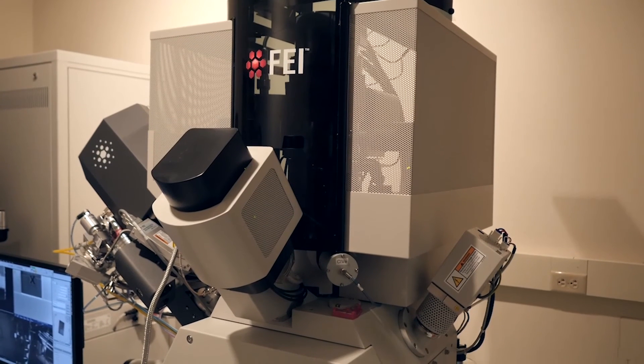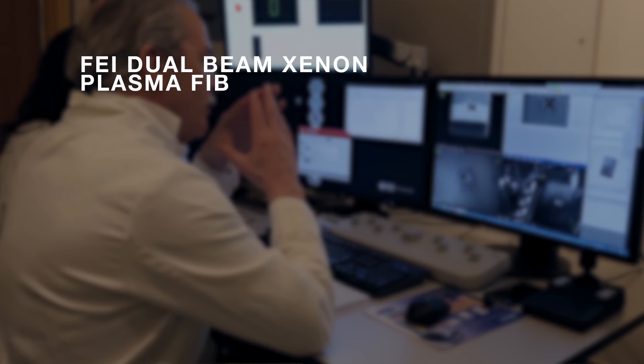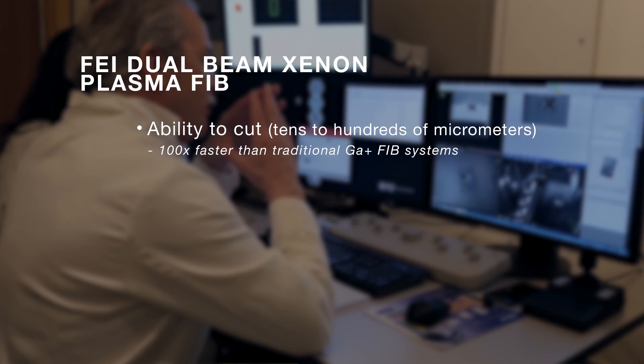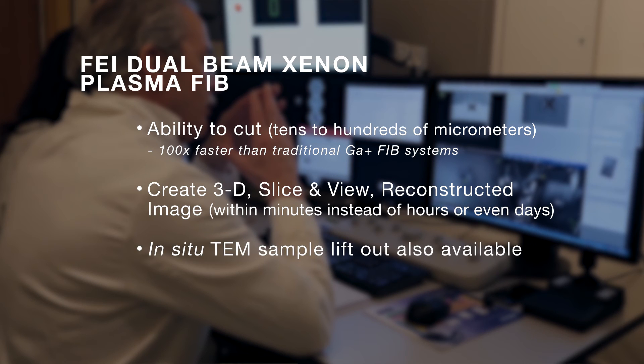The latest addition to the MCF is the dual-beam xenon plasma FIB. The uniqueness of this system is its ability to cut about 100 times faster than a traditional dual-beam system. It allows you to create a 3D slice-and-view reconstructed image within a very short period of time.